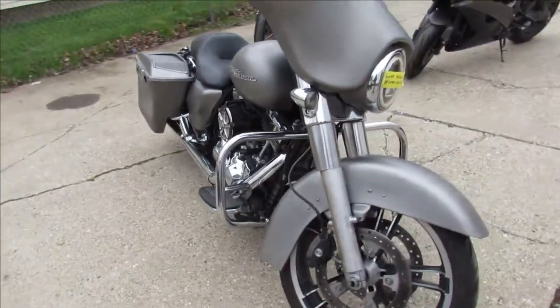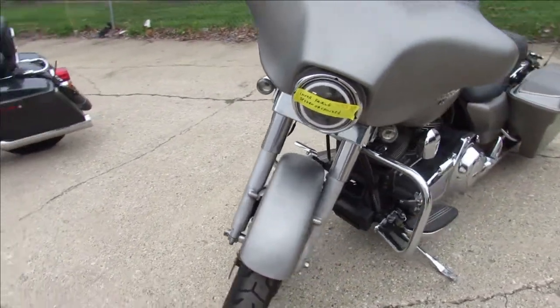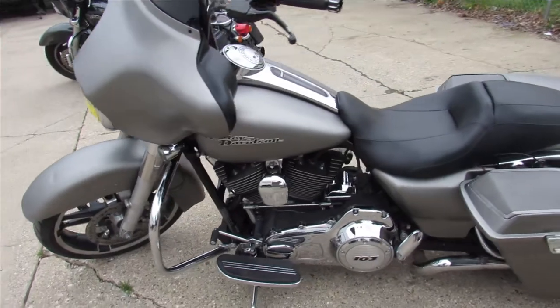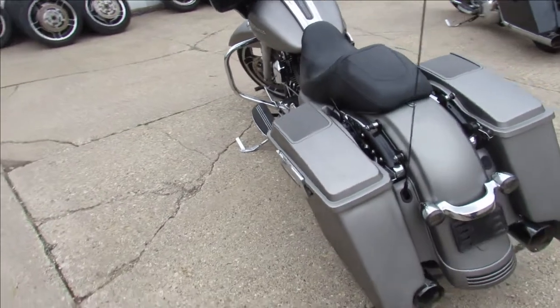This one here is a 2012 Street Glide for sale. Comes in denim gray — it's a sharp color. It's got extended bags with speakers in the grills. It's got a few cosmetic bumps and bruises, but this one runs strong. It's a 2012 Street Glide, only $11,999.